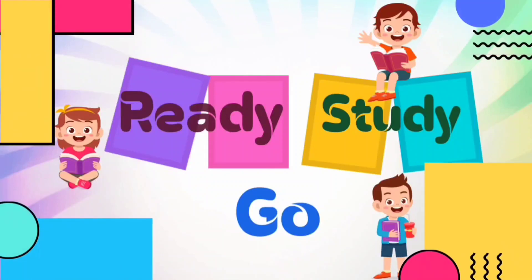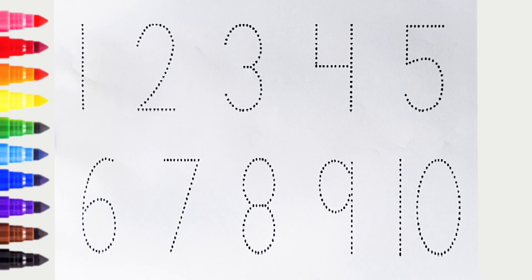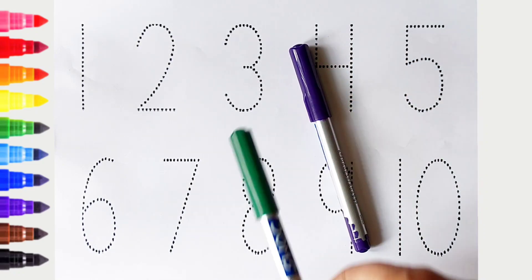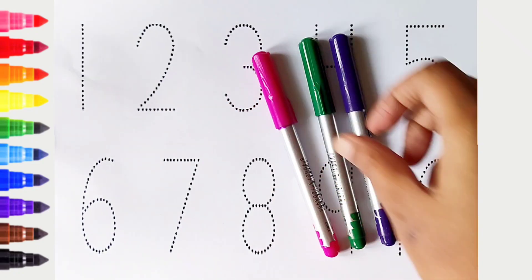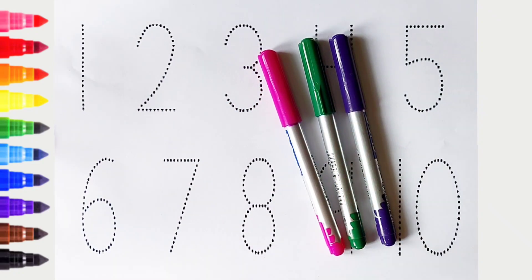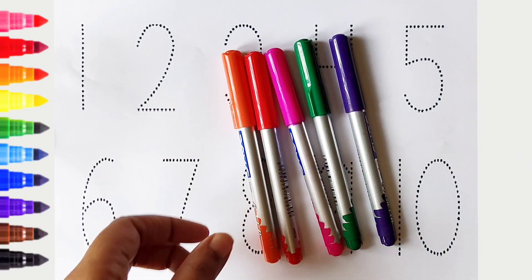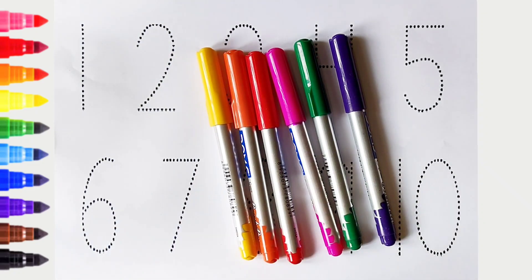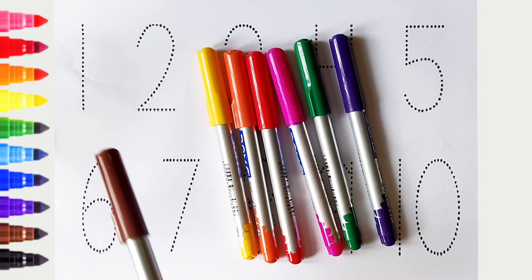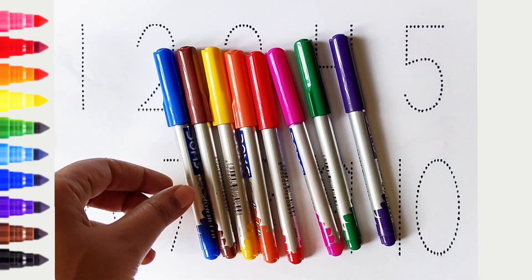Ready, study, go! Violet color, green color, pink color, red color, orange color, yellow color, brown color, blue color.